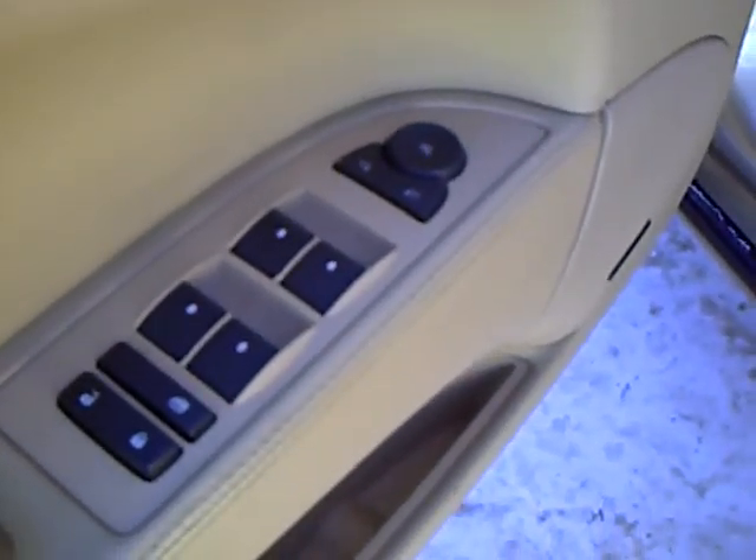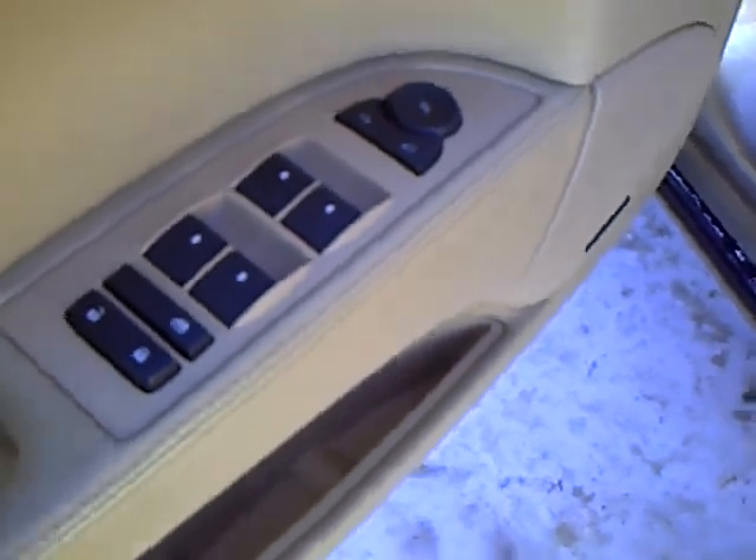We're going to take a look at the inside here. It is a CXL, so you'll notice it does have the power seat, and over here it does have your power windows, power locks, and power mirrors.